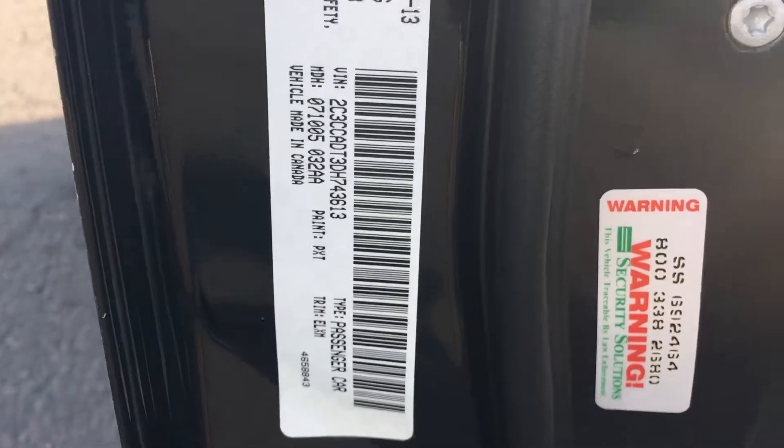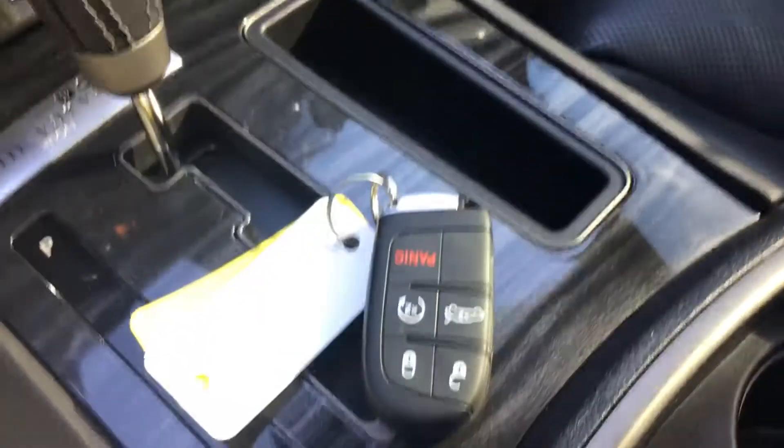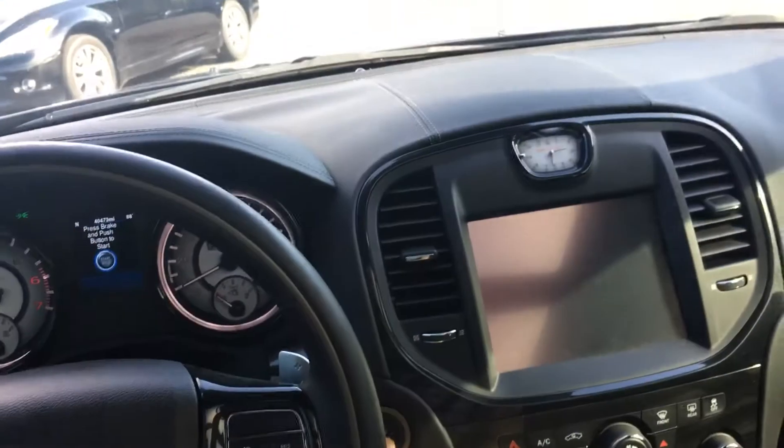There's that VIN number. Smart key, remote start — let me start it up here for you.